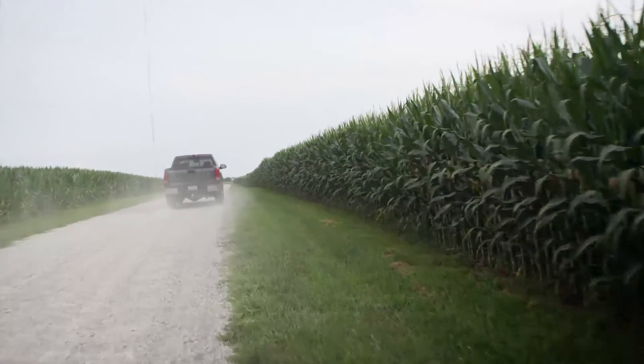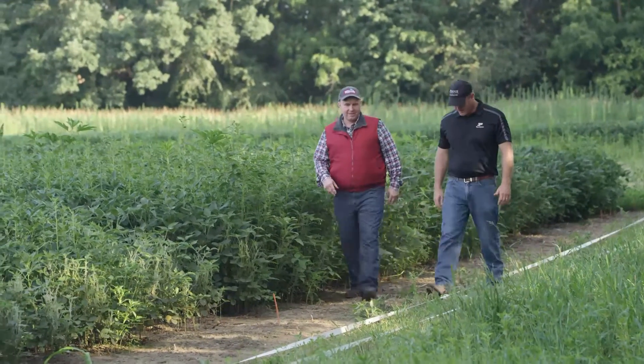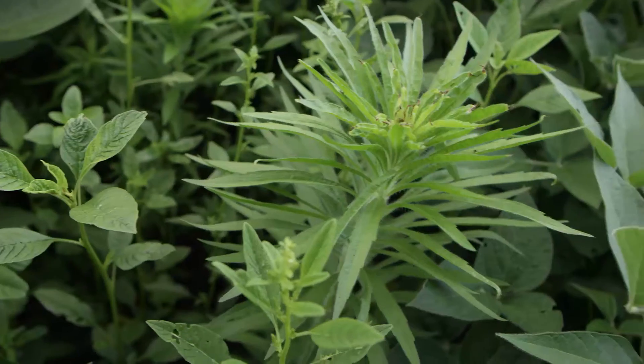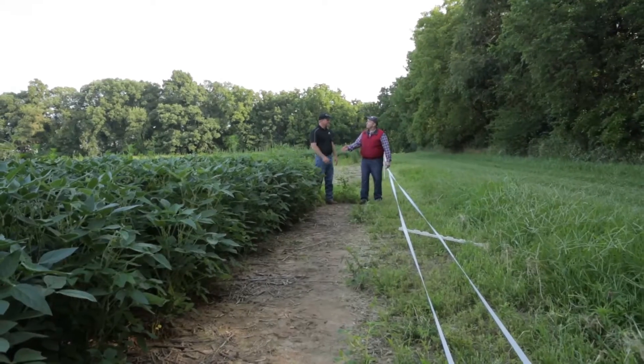I'm on my way to Purdue University to speak with Associate Professor of Weed Science, Dr. Brian Young, about PPO resistance and the importance of using overlapping residuals, both pre- and early post-emergence. Brian, thanks so much for talking with me today.